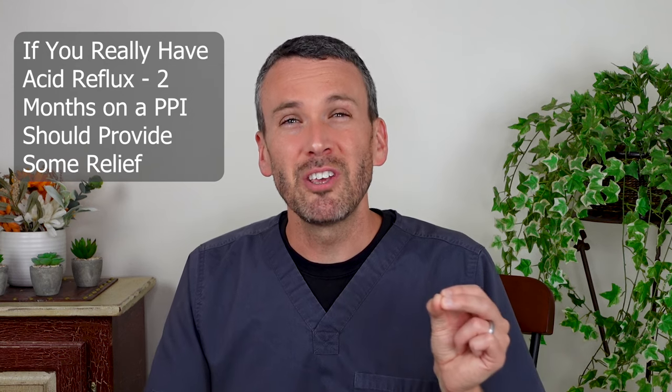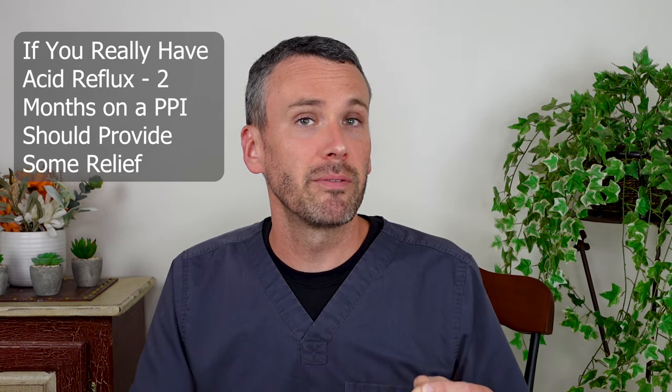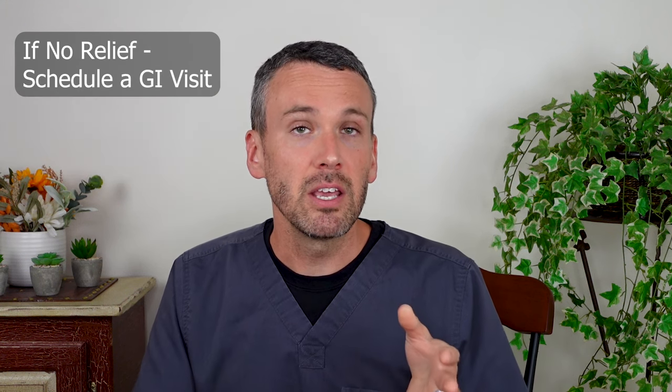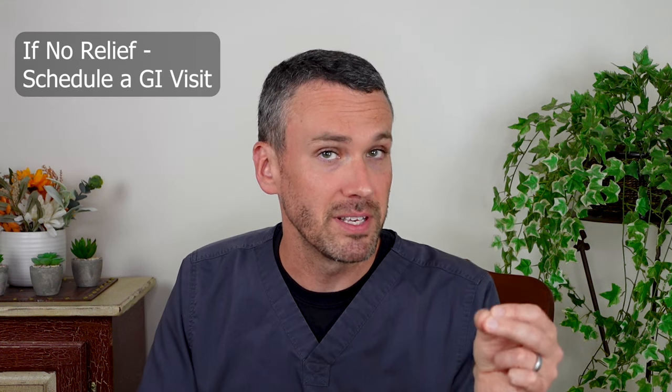After two months, you really should have some kind of improvement of reflux if it's just simple run-of-the-mill reflux. And after that, you need to go and visit a GI doctor if these symptoms persist.